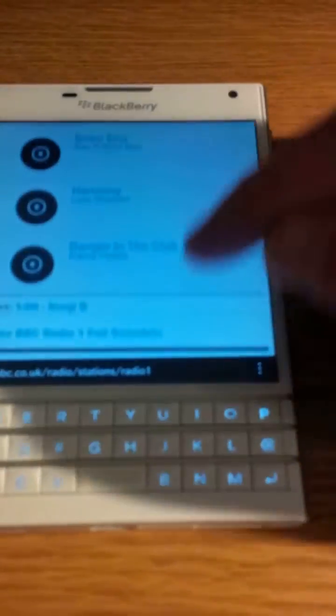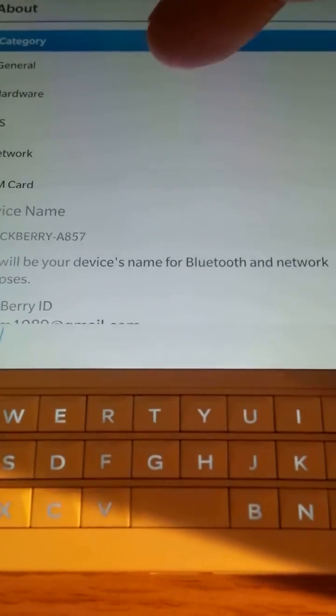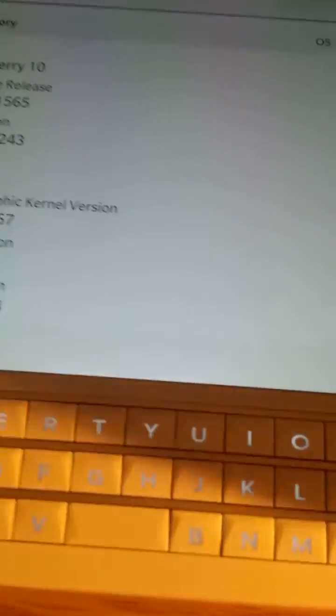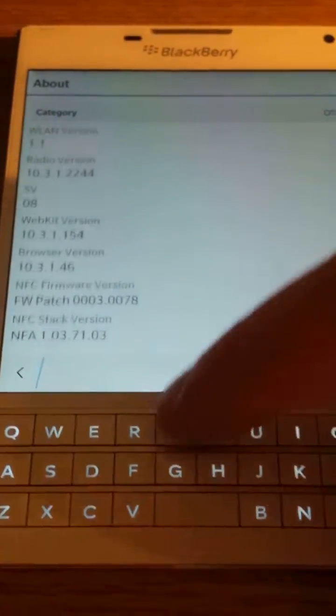Okay, the flickering is gone. And as I've already mentioned, this is still software release 1565, and the OS is still 2243. Obviously, I've not received the update yet.